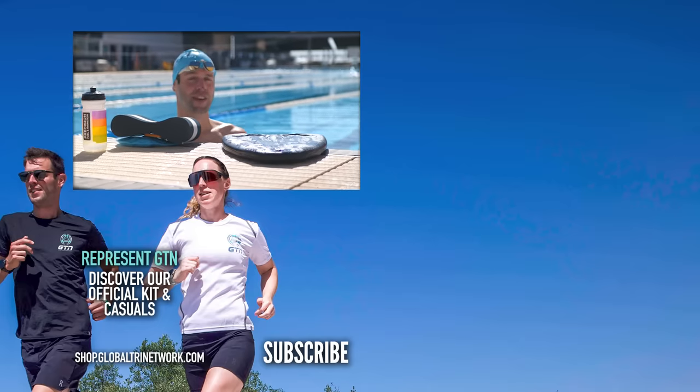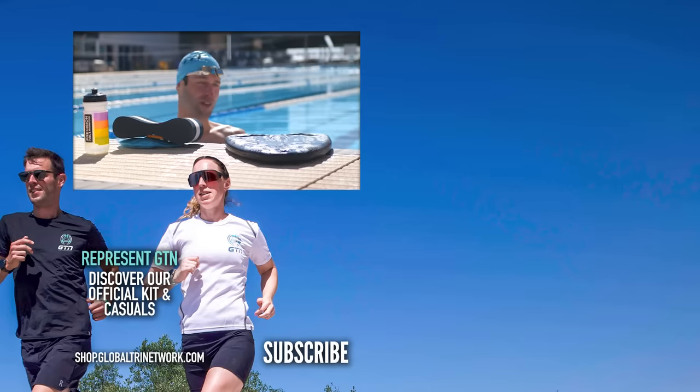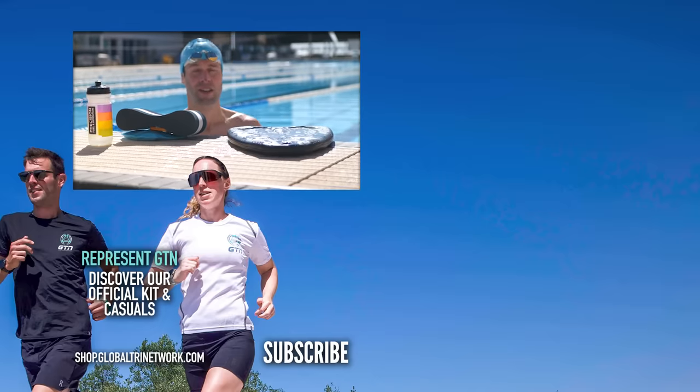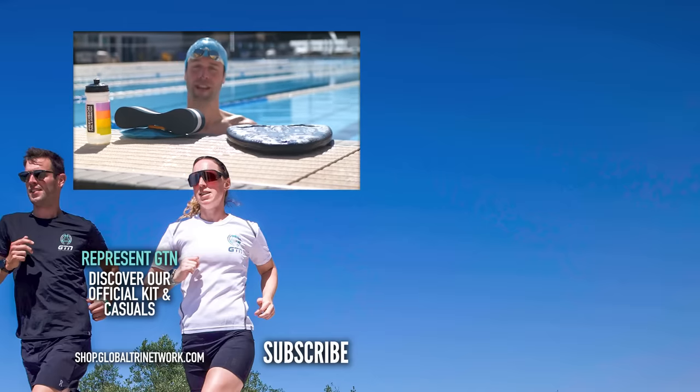I hope you enjoyed today's video. Really interesting topic — it's quite a fun one just to play around with. I think everyone can improve on their streamlining and just glide a bit more easily through the water. If you enjoyed today's video, please give it a thumbs up and a like. We'll see you next time.